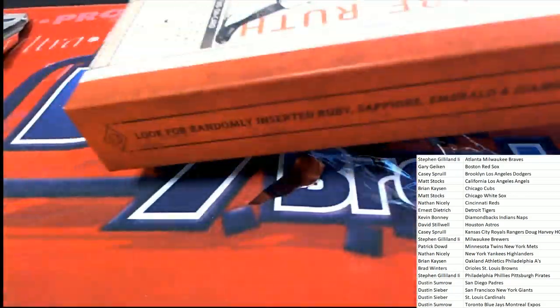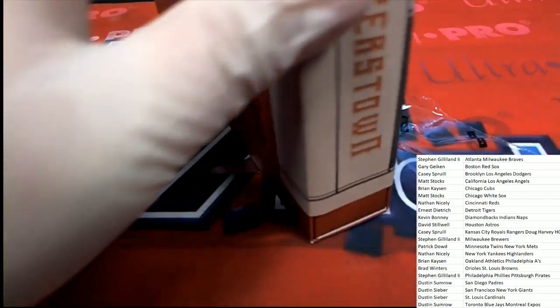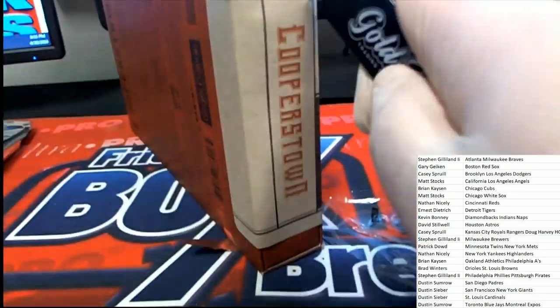Prism could rip next. We all like Prism — five autographs in Prism Draft. That's a great break to be in; that could rip next.